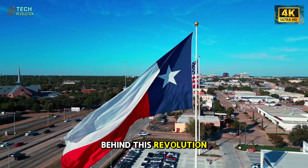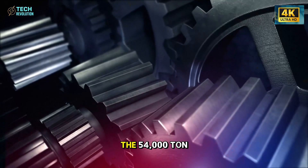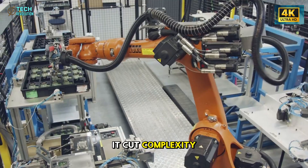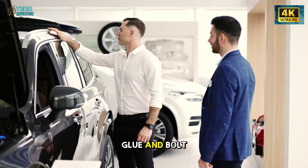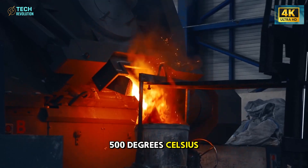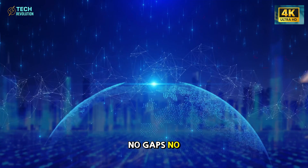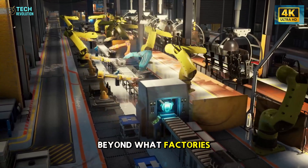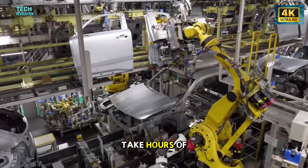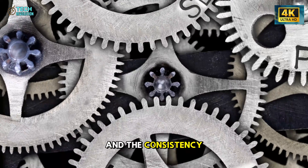The secret weapon behind this revolution stands deep inside Giga Texas — the 54,000-ton gigapress, a massive machine so powerful it bends industrial logic. Where traditional automakers weld, glue, and bolt together hundreds of metal pieces, Tesla melts aluminum, injects it into a mold at 500 degrees Celsius, and five seconds later a perfectly formed chassis emerges. No gaps, no human hands — just precision beyond what factories ever dreamed possible. This single innovation wiped out entire production stages. What used to take hours now happens in seconds. Labor costs dropped, waste nearly vanished, and the consistency of every piece is flawless.